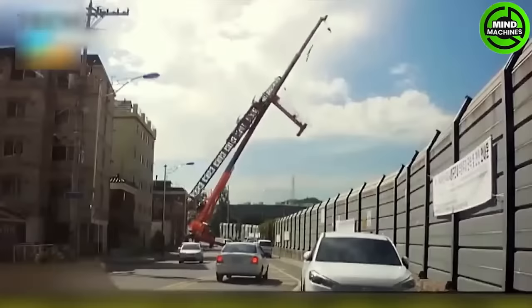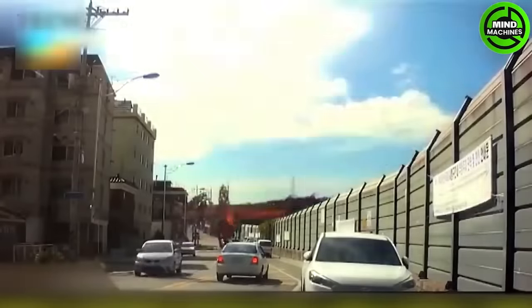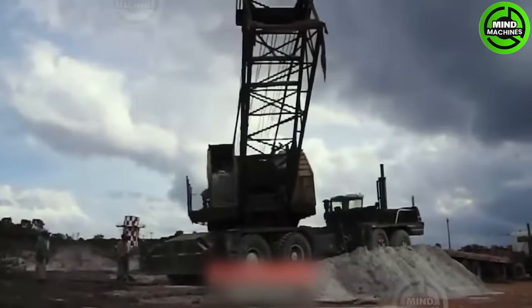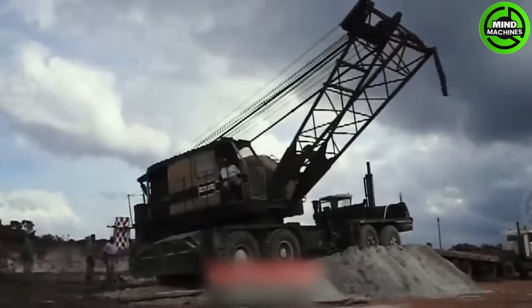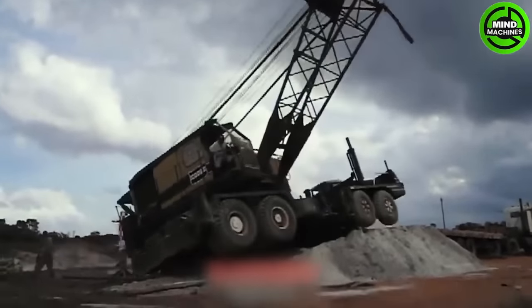Here is the extremely dangerous heavy equipment fails. Operating heavy equipment like this is indeed a challenging and error-prone task.